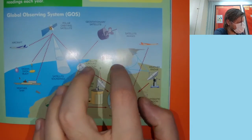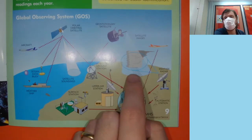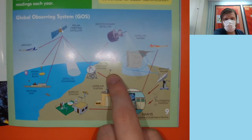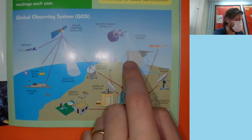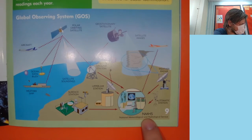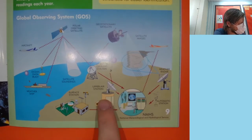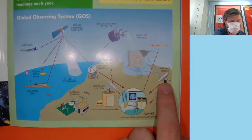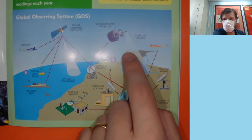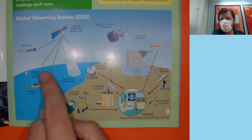We've got the geostationary satellites — they stay in one position around the Earth, so they'll always give information about that specific area, like above Nepal for example. We've got a weather radar and automatic stations, and the NMHS — the National Meteorological and Hydrological Service. The weather radar bounces radio waves off clouds and storm fronts to know how far they are away. There are a whole bunch of different functions that all these things have — it's quite an interconnected system, very complicated.